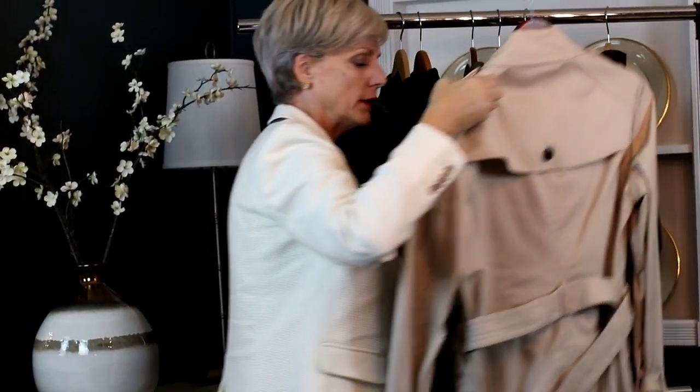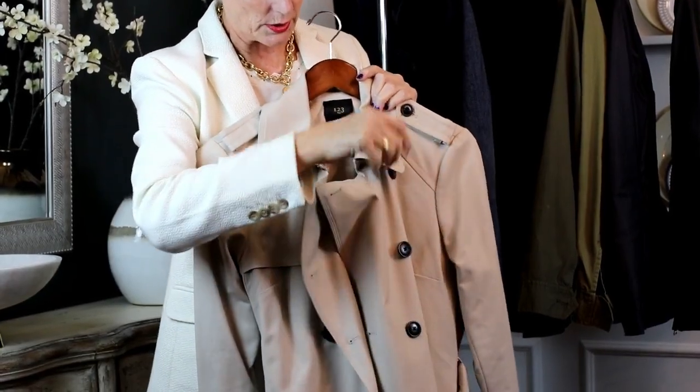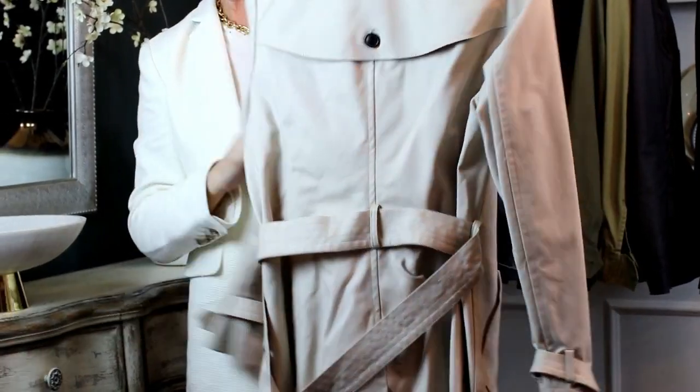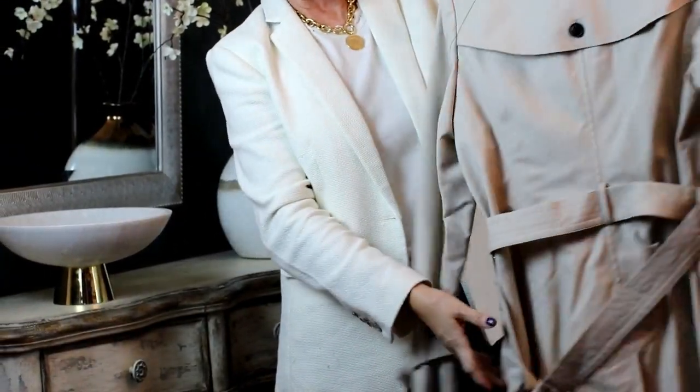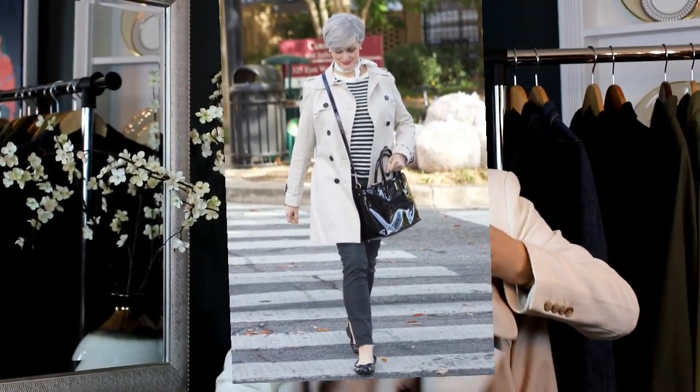Last but not least, this always makes my list: a trench coat. A lot of people say, 'A trench coat won't look good on me — my bust is too big or I'm just too large.' I have a solution for you. You can just unbutton it, keep it kind of loose, and tie the belt in back. Or another way that looks cool — you don't button it at all, so the buttons aren't really holding you in. That's actually how trench coats are supposed to be worn.